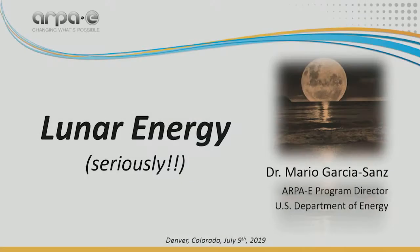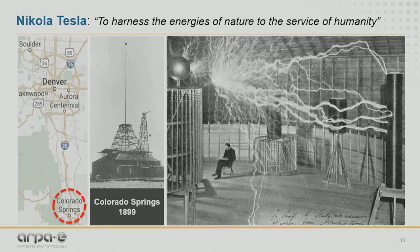Hello, everyone. My name is Mario García Sanz. I am a program director at ARPA-E. I'd like to talk to you today seriously about lunar energy. Before we start, I'd like to look at a historical moment related to Nikola Tesla. Today is July 9th — Nikola Tesla's birthday. And we are also very close to Colorado Springs, where Nikola Tesla conducted very important experiments, as you can see in this popular picture.